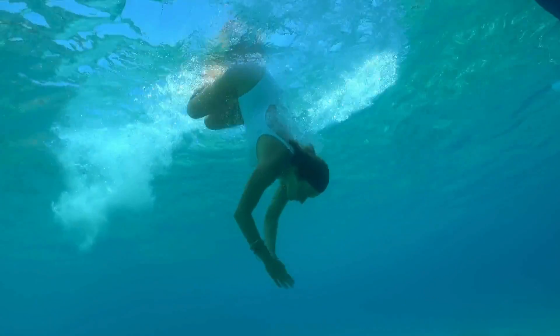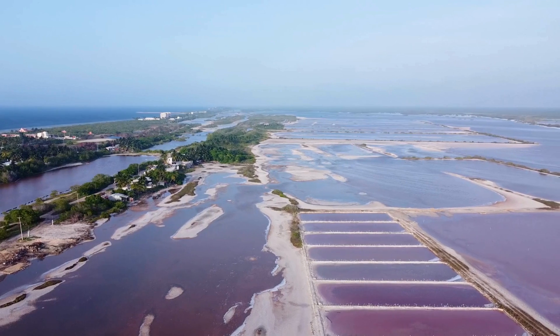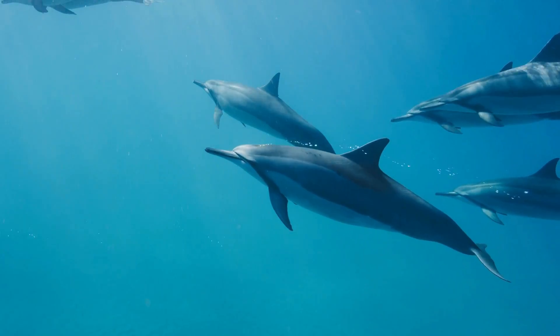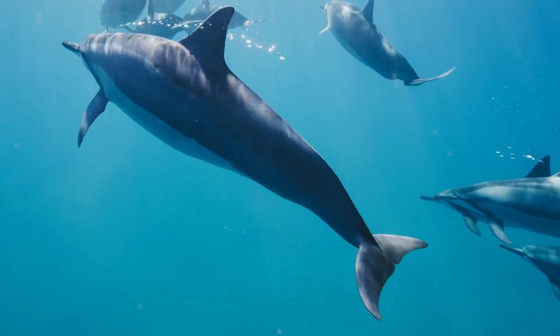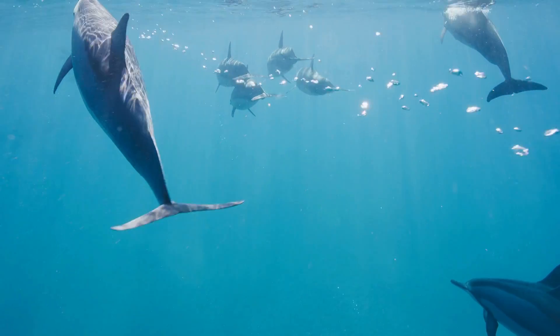Have you ever accidentally swallowed a mouthful of seawater and been overwhelmed by its saltiness? The saltiness of the sea has been a puzzle for thousands of years, but now we have a pretty good idea of where all that salt comes from. Earth's oceans didn't start off salty. When our planet was young, the seas were initially composed of fresh water. Over millions of years, minerals and salts from the Earth's crust and underwater volcanic activity were released into the ocean, making it saltier and saltier.